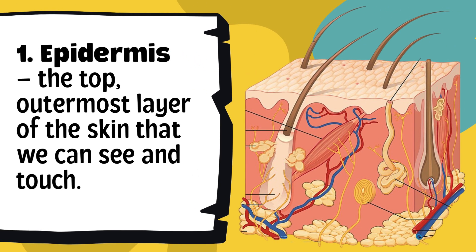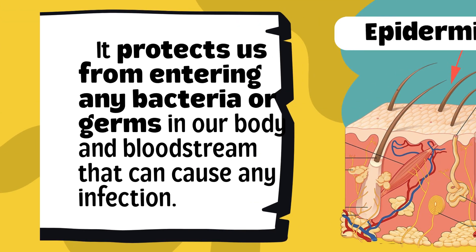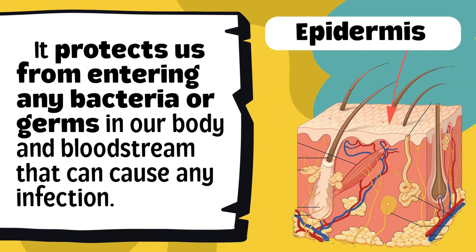First, let's look at the epidermis. The epidermis is the top and outermost layer of our skin — the part that we can actually see and touch. It protects us from bacteria or germs entering our body and bloodstream. Think of it as our body's shield, the first line of defense against bacteria, dirt, and germs. It also helps protect our body from too much sunlight and keeps water from escaping, so our skin doesn't dry out.